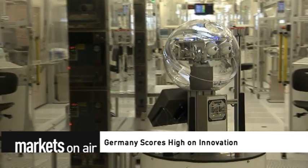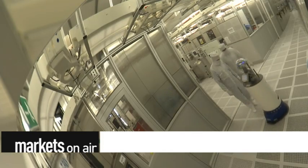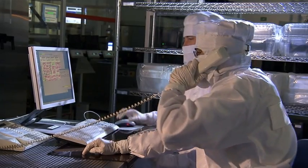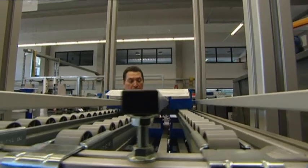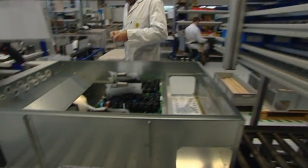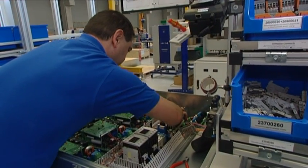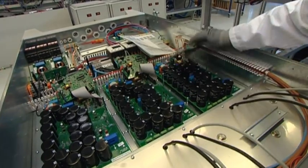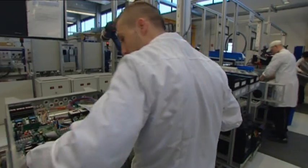Germany scores high on innovation. The German economy remains a leader when it comes to innovation. In a comparison of 35 industrial nations, Germany held on to sixth place in 2014. The study, carried out by the Federation of German Industries, focused on comparing the world's top three economic regions: North America, Asia, and Europe. The study found that more than half of the most innovative countries are European.